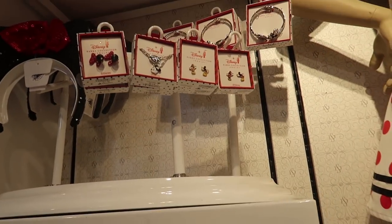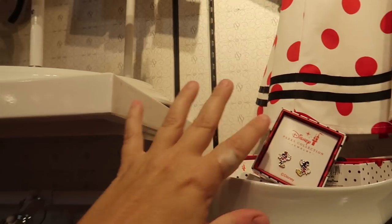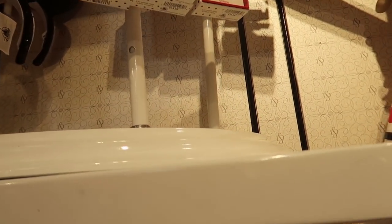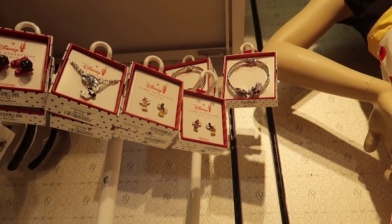Here they also have some of the different jewelry collections — these are not the fancy ones. The earrings are $15, the necklace is $20, and the bracelet is $25.